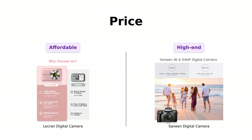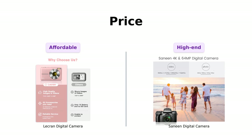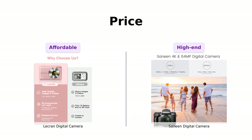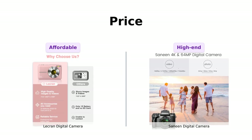Let's start with the most important factor for many of us: the price. The LeCran digital camera comes in at just $69, while the Sanin digital camera is priced at $189. That price difference definitely got my attention.